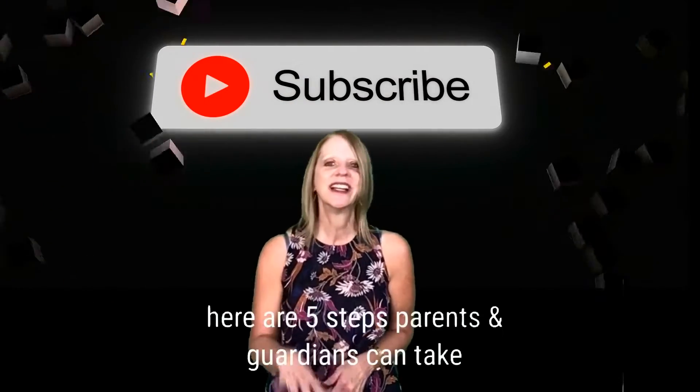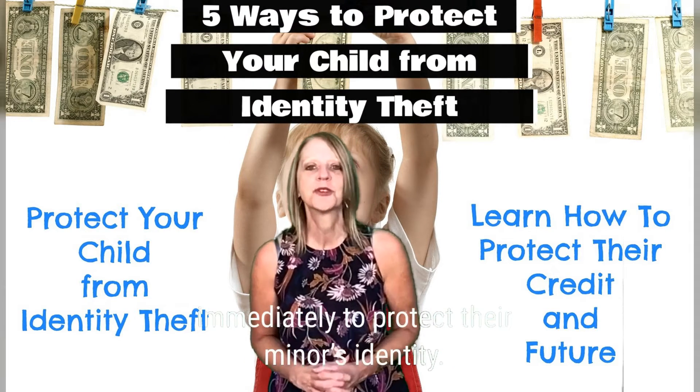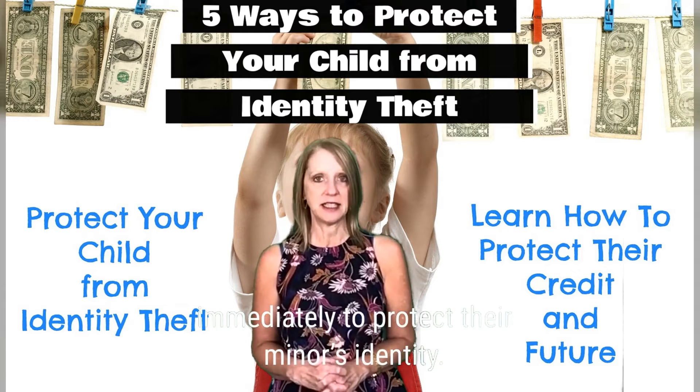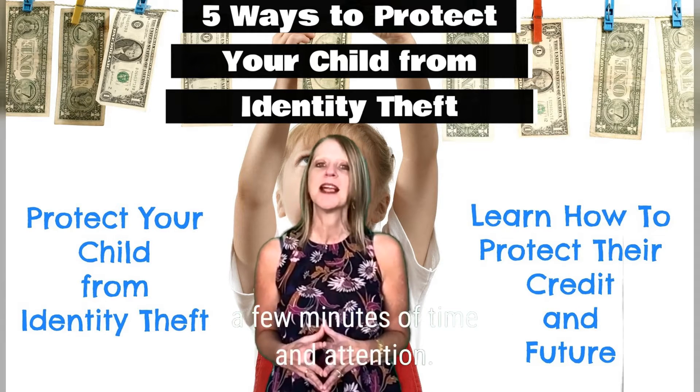Here are five steps parents and guardians can take immediately to protect their minor's identity. Most options are free and only require a few minutes of time and attention.